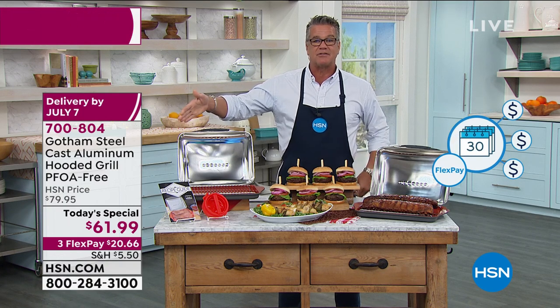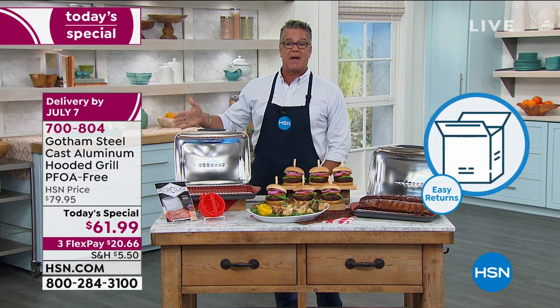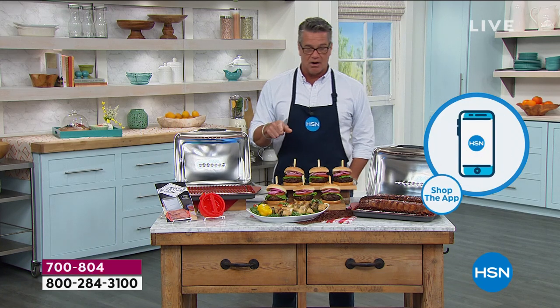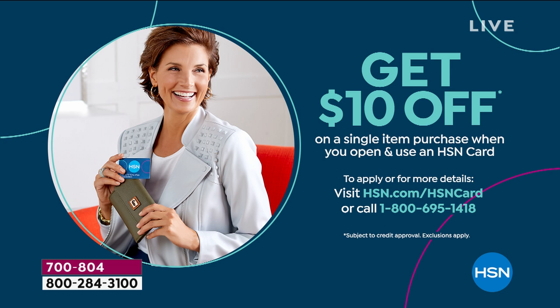You only have to come up with $20.60 to get this delivered to your house. We'll ship it right out. And if you have an HSN credit card, we have an extra flex pay — this will be about $15 a month. If you don't have an HSN credit card, we'll get you one today and give you $10 off any item. So if you want to get this for $51 instead of $61, we can do that. What other things can we make in this pan, Chef? It's so big — I was thinking I could do corn on the cob in here.